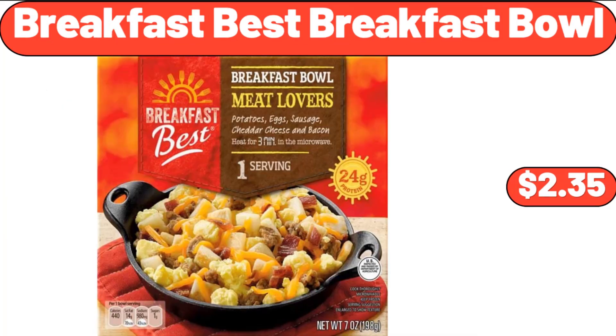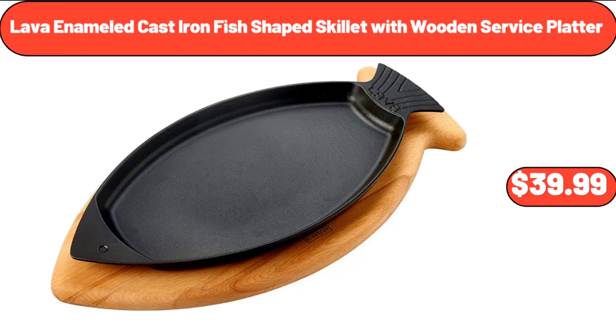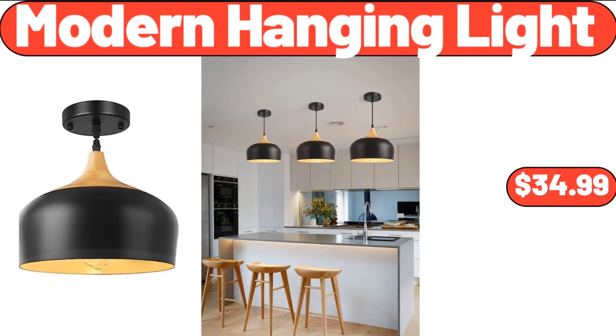Breakfast Best Breakfast Bowl, $2.35. Neck Massage Pillow, $24.99. Lava Enameled Cast Iron Fish-Shaped Skillet with Wooden Service Platter, $39.99. Modern Hanging Light, $34.99.